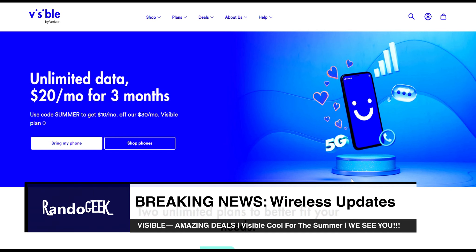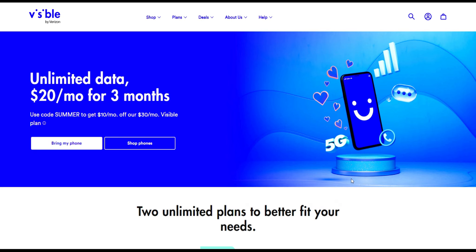Hello guys, welcome back, this is Rando Geek. I want to share this amazing deal coming out of Visible for you guys. Visible is now on Verizon's official network — Visible by Verizon — an amazing deal: unlimited data, $20 a month for three months. They have a promotion going on for the summer, and it's an awesome deal you guys should take advantage of.